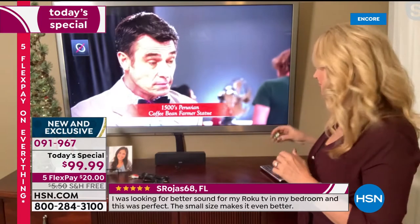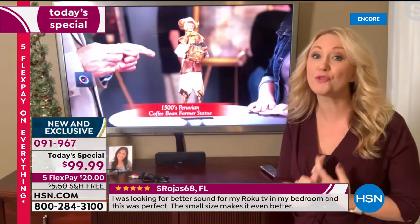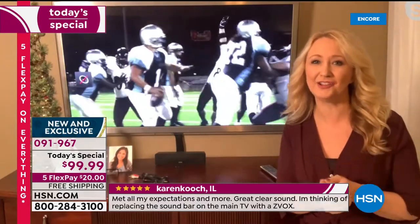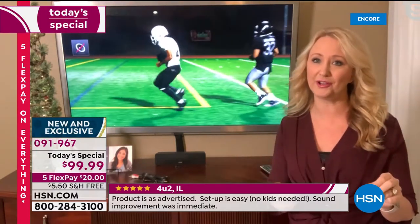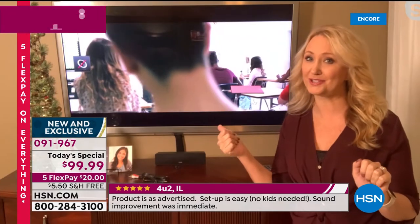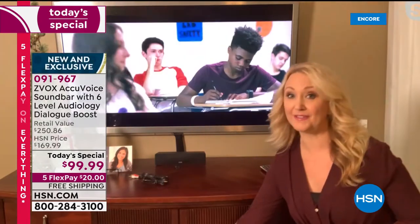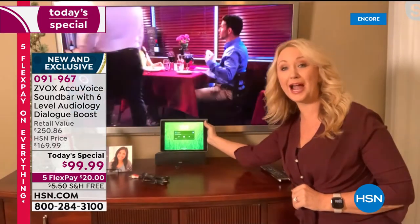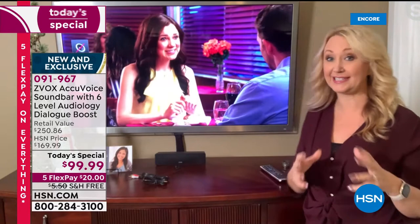This one is super lightweight — it only weighs about a pound, about 10 inches long — and delivers room-filling, virtual 3D surround sound. Because of that patented hearing aid technology, the voices pop out. The AccuVoice technology clarifies everything and pushes voices forward so you can listen at a lower volume. You can use this with a 55-inch TV, or even plug it into an iPad with the cable we include. Really a lot of different ways to use it with the sleek size.